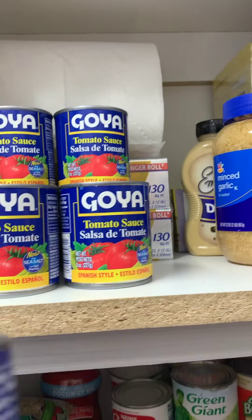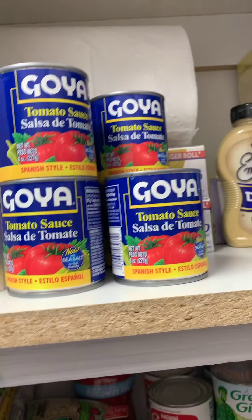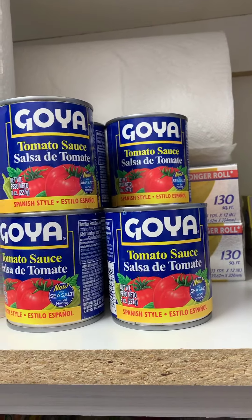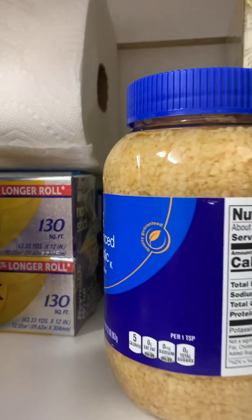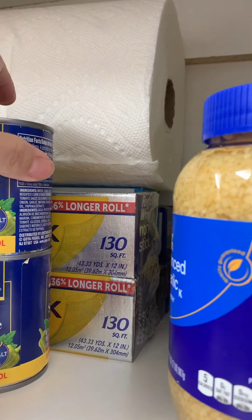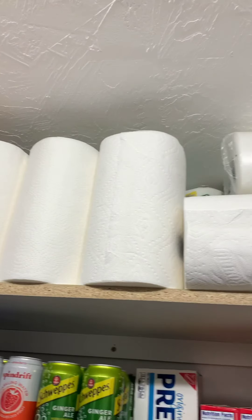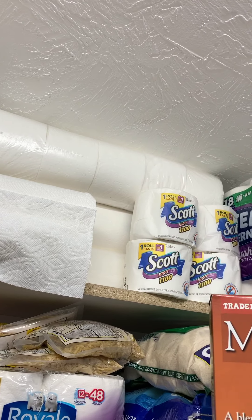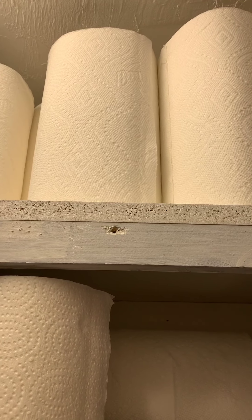My family cooks a lot with Goya tomato sauce — we love it — so I wanted to make sure I had a few of those. I'll definitely need more, but for now that's good. Back here, it's very hard to get to, but I have some aluminum foil, and a lot of paper towels. These are things that ran out at one point, so I want to make sure I have some. I have more upstairs too.